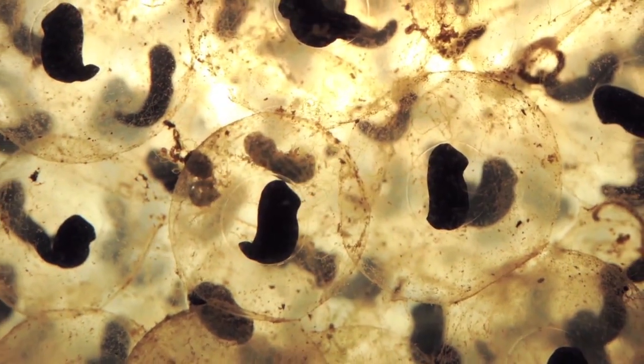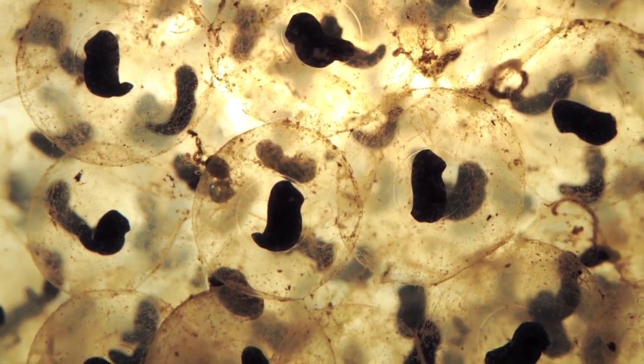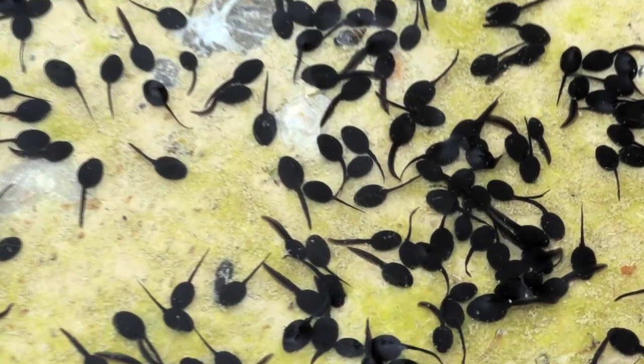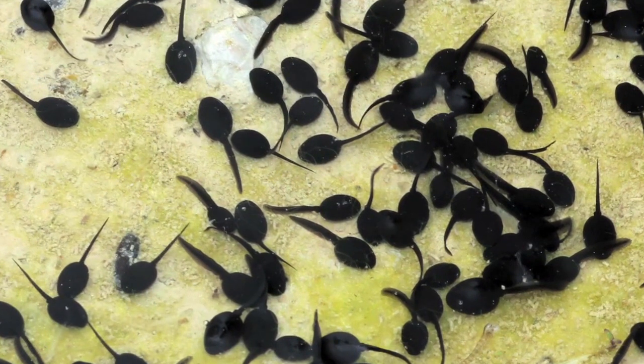The black dots eat the jelly and grow. Soon they'll be tiny black tadpoles swimming in the water, breathing through gills on each side of their head.